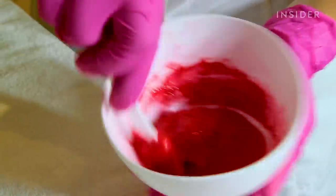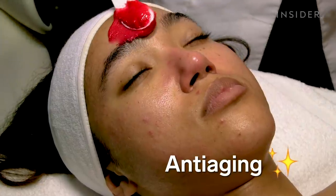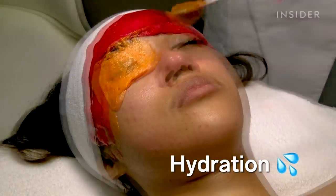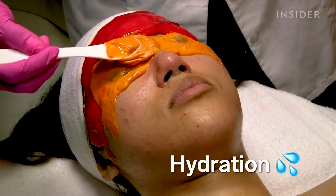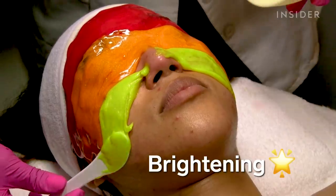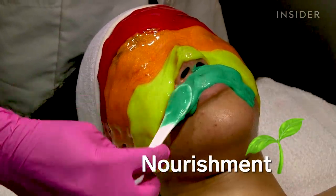At last, my face was ready for some multi-masking action. Let's go.